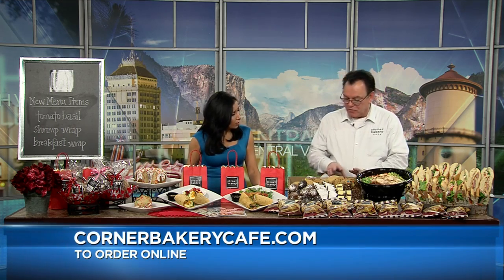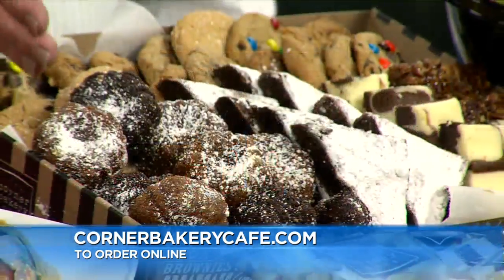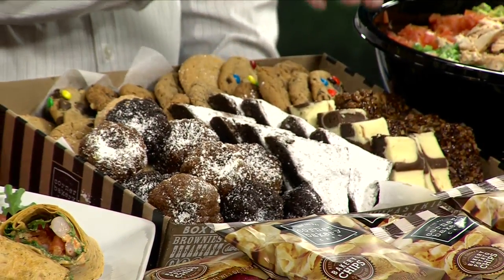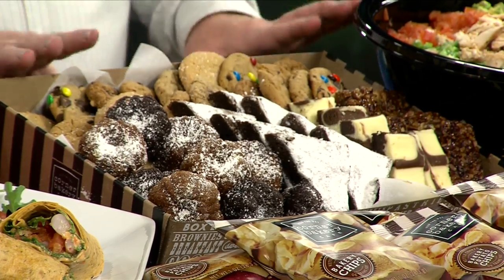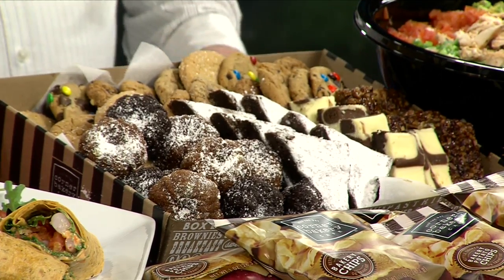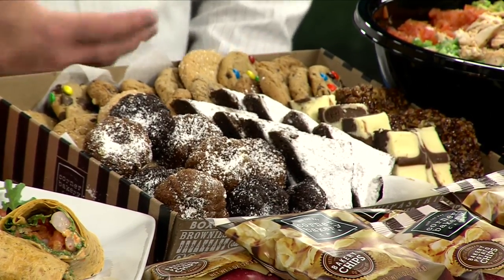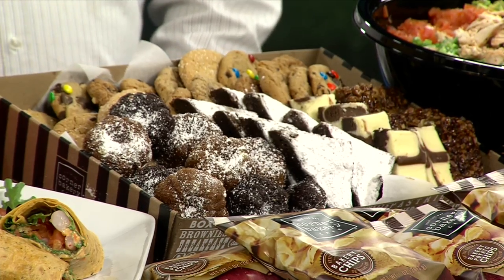And then we have the cookies and the dessert — they have to have the dessert. We made our sweets basket, which is a variety of cookies, Bundt cake bites, brownies, cream cheese brownies, and pecan squares. You could get this, or you could get just a cookie basket, or just brownies, or just muffin bites. We can customize any menu for you, whatever you would like. And if you haven't tried Corner Bakery Cafe cookies, then you're missing out because they are delicious — they're a food group all by themselves.